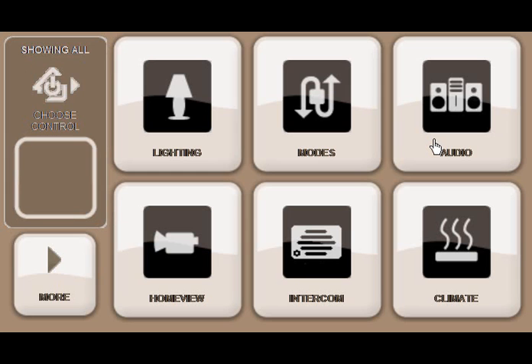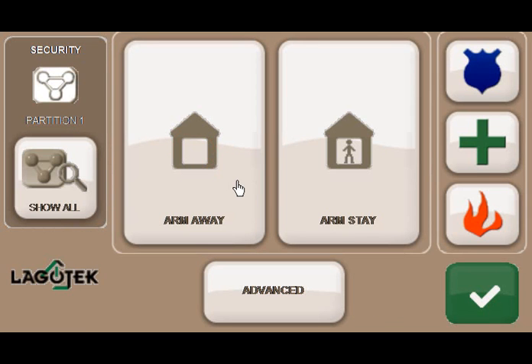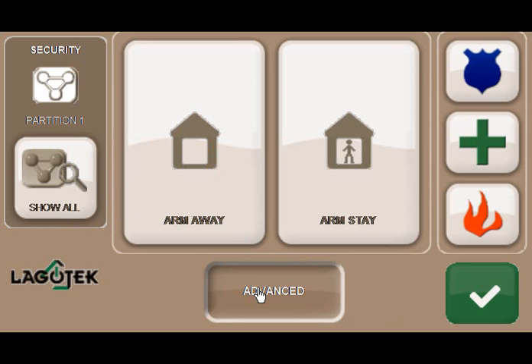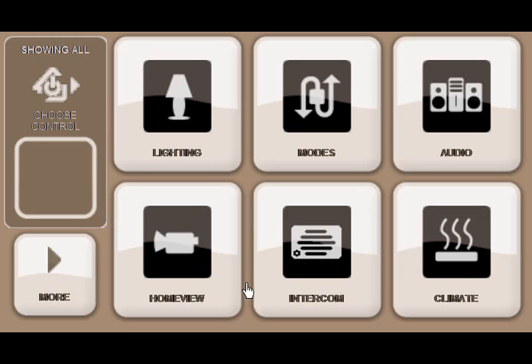Here you will see additional applications such as security. Press the security button. Security provides an alternate way of interacting with any security system. Logotech recommends that the security keypad that comes with your security system should be placed where you most often arm and disarm the system. Everywhere else, Logotech can be used, such as your master bedroom. Press the lower right black button.